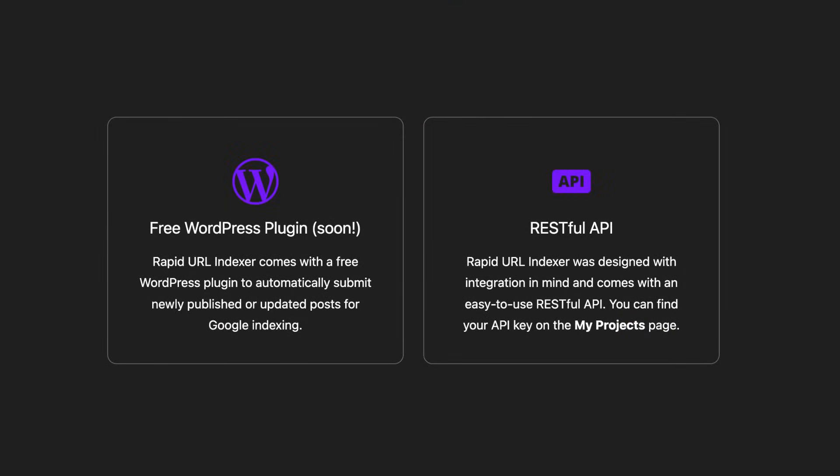And for you WordPress users, we've got a free plugin that automatically submits new or updated posts for indexing. Need to integrate Rapid URL Indexer into your own tools? Our RESTful API makes it a breeze.